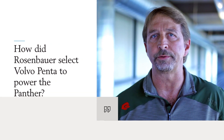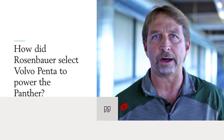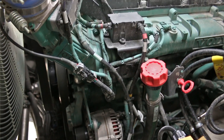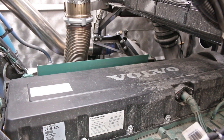When Rosenbauer is designing the Panther, they actually spent years looking at different options of engines that we could rely on to power this unit long term. With the Volvo Penta D16 industrial engine we felt very confident that this was the right choice. The power of this engine and the lighter weight of this engine was a great combination that we didn't see in the other engine options that we assessed.